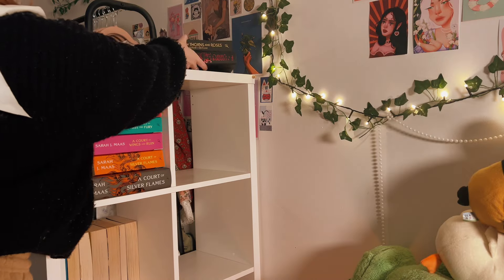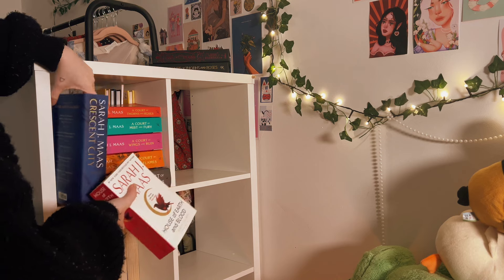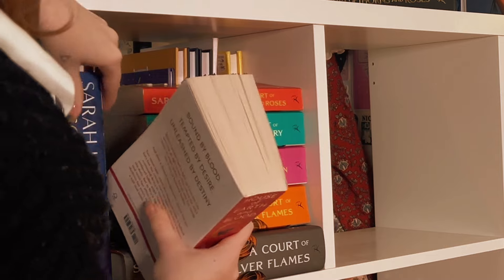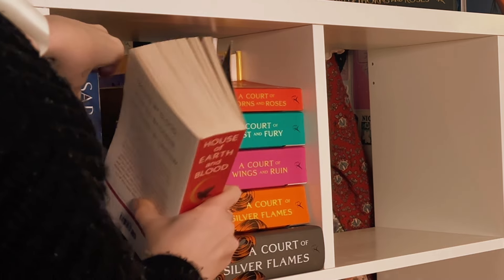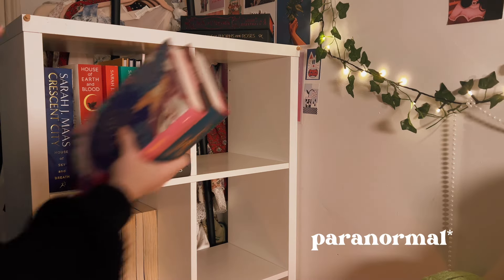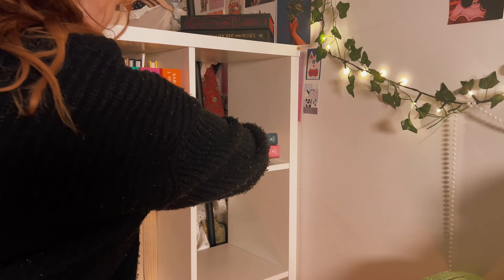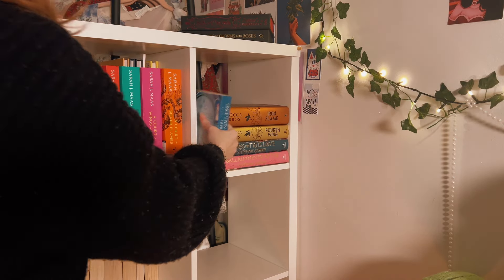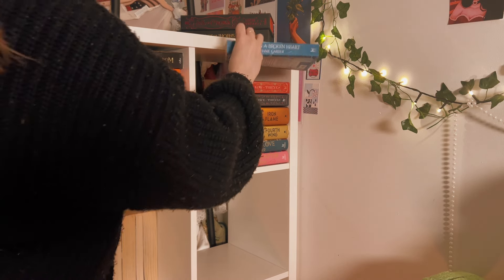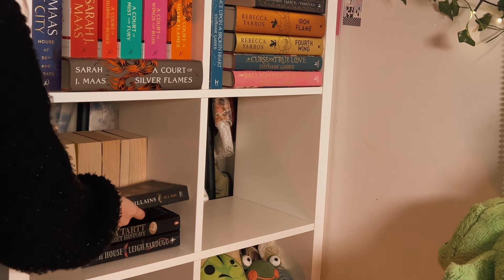I then read House of Earth and Blood — rereading this series so I can read the new book that came out. Five stars, I cried, always loving it. Then I read Gothicana, which I gave four stars — a dark academia adult book with spice, an academic setting, and a supernatural feel. I'm obsessed with the vibes. I then read Nettle and Bone, which I gave three stars. I don't really remember much except there was a quest and found family along the way — a fun time but not very memorable.